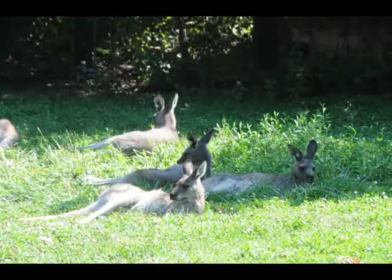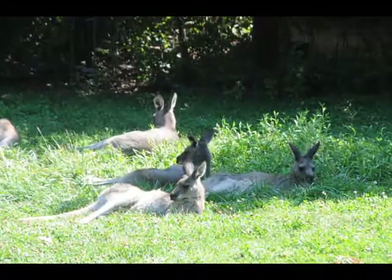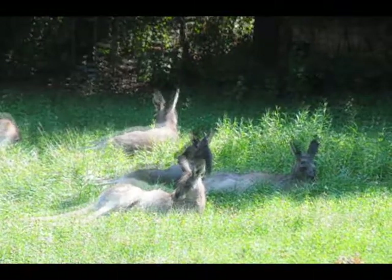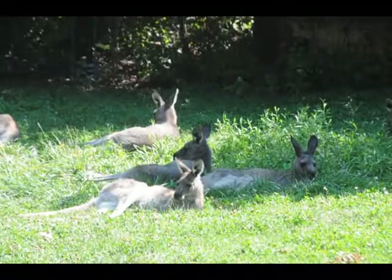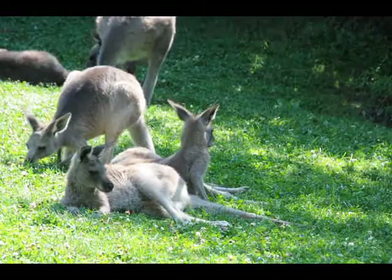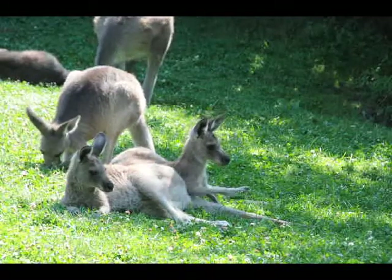A kangaroo gestation is 34 days. When it's born, it's the size of a jellybean, and then it crawls up the front of mom's belly and into the pouch where it attaches, and it stays for nine months before we get to see any little parts of it. The most you see before that is a little bit of wiggling.